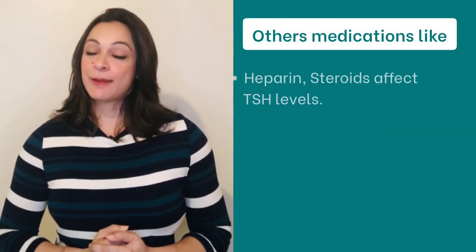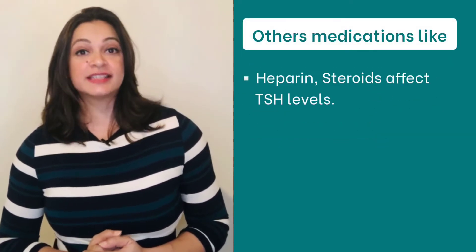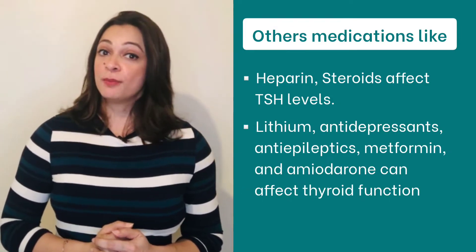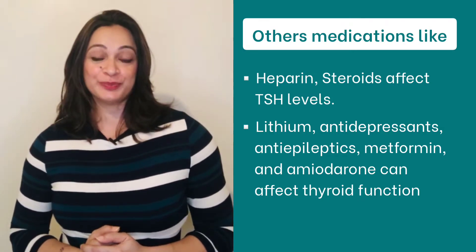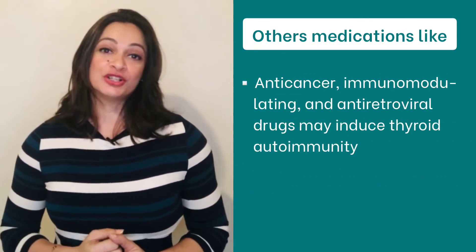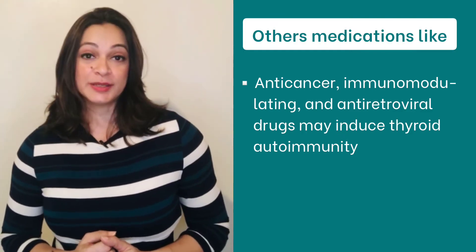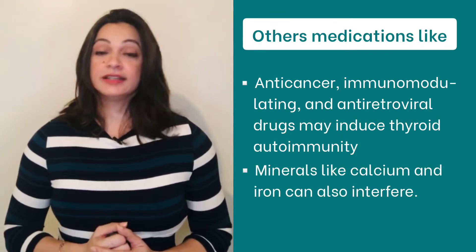Other medications like heparin and steroids affect your TSH levels. Lithium, antidepressants, antiepileptics, metformin, and amiodarone can affect thyroid function. Anticancer, immunomodulating, and antiretroviral drugs may induce thyroid autoimmunity. Minerals like calcium and iron can also interfere.